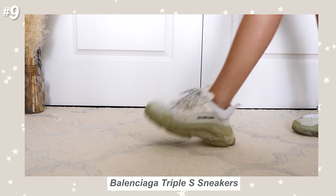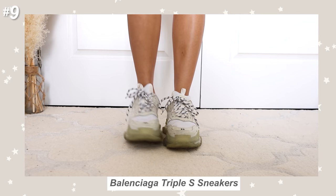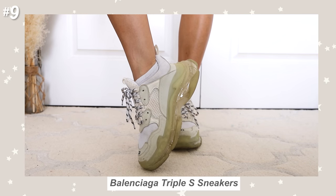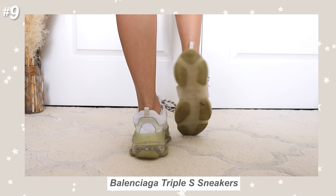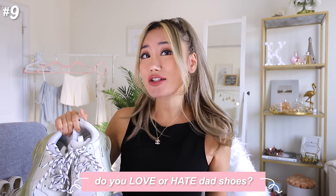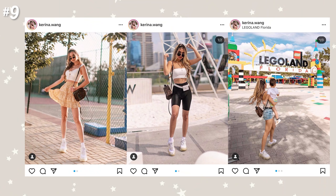Who remembers the dad shoe trend? These Balenciaga runners were all over the internet — you have to have heard of these. Whether you hate them or you love them, they are so in your face. Everyone was either wearing them or talking about them because they're so damn ugly. I think this was really the beginning of the dad shoes trend that came back about two or three years ago. Leave me a comment whether you love or hate dad shoes — you either love them to death or hate them to death. I kind of fall in the middle.